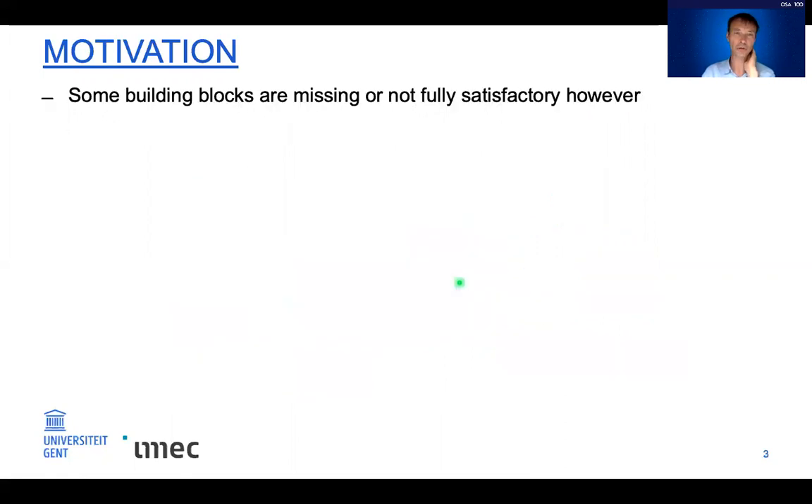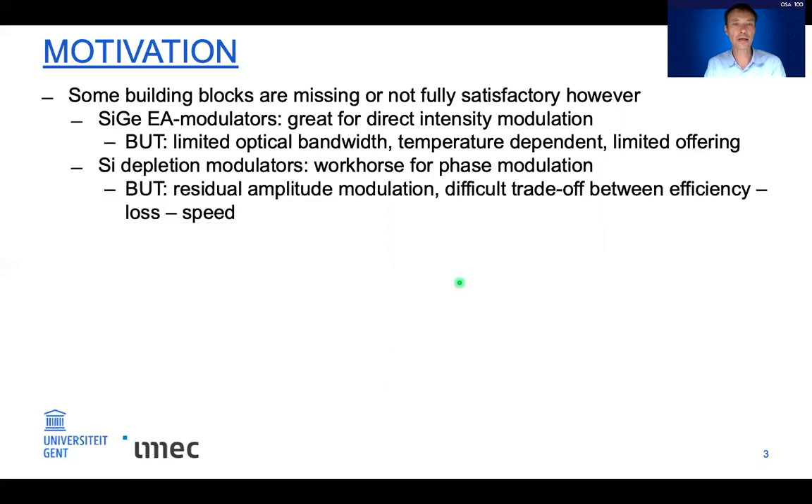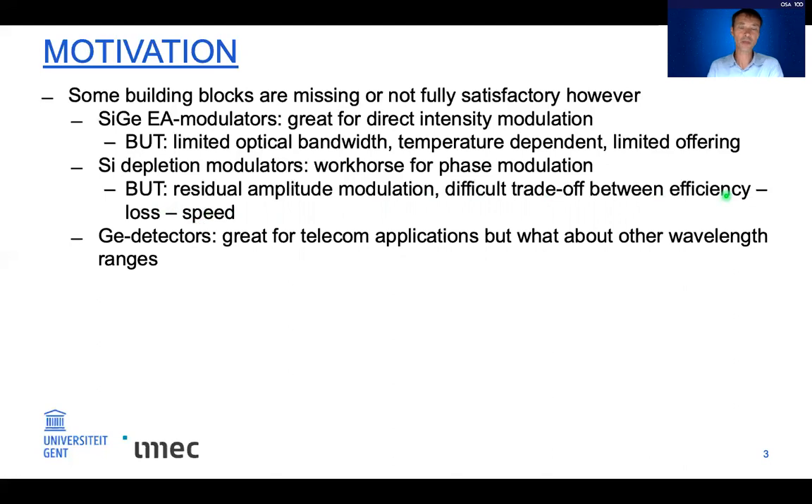Nevertheless, some building blocks are missing or not fully satisfactory. For example, electroabsorption modulators are great devices for direct intensity modulation, but they have limited optical bandwidth — typically only 20–30 nanometers — and are temperature-dependent, with only a limited number of fabs offering them. Silicon depletion modulators work for phase modulation but suffer from residual amplitude modulation and a difficult trade-off between efficiency, loss, and speed. Germanium detectors are great for telecom but not for visible or longer wavelength ranges.